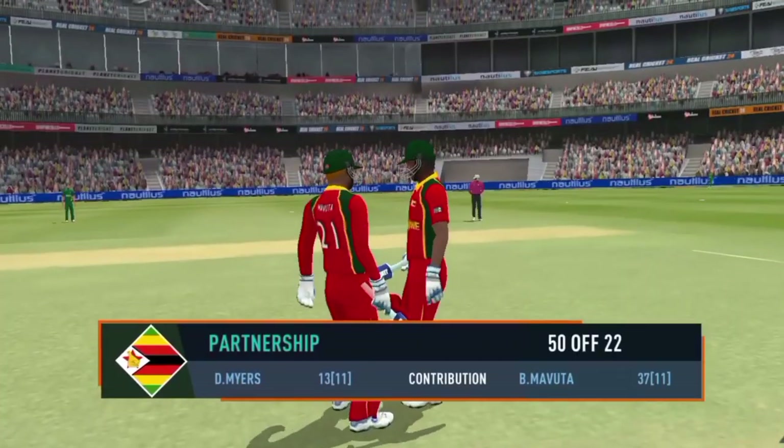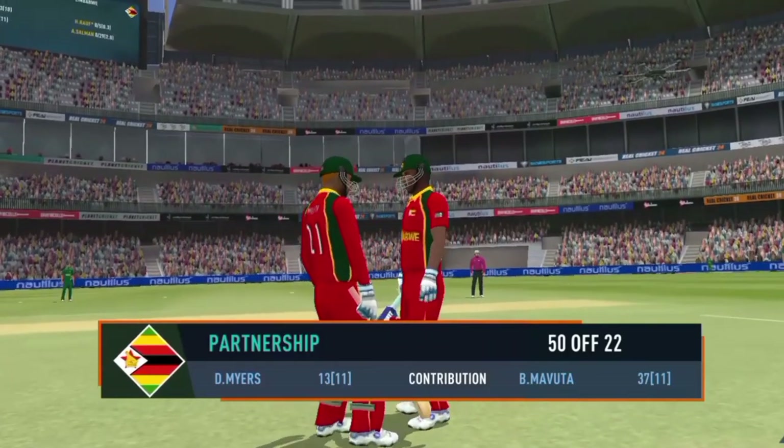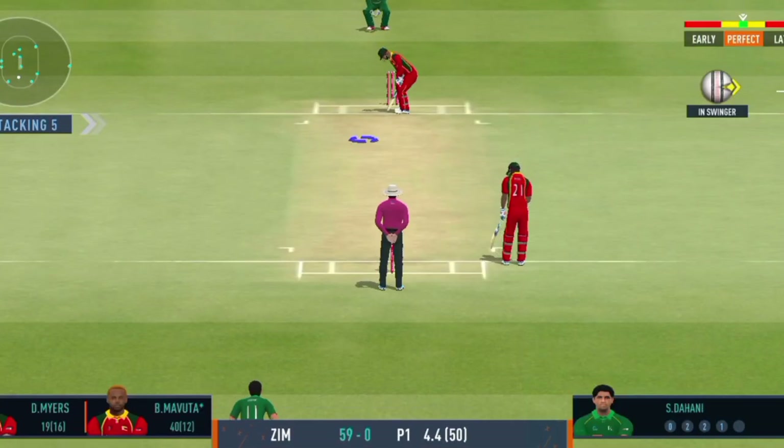These two gentlemen have played really well and have been finding the gaps at will. Important partnership this. They really took it to the fielders.